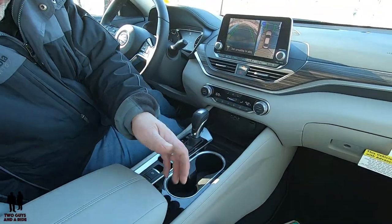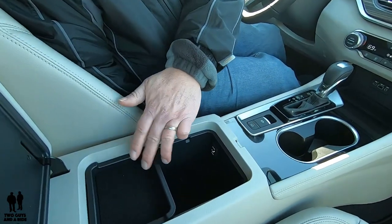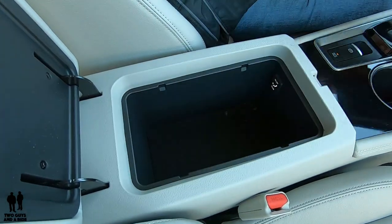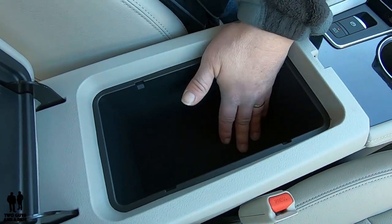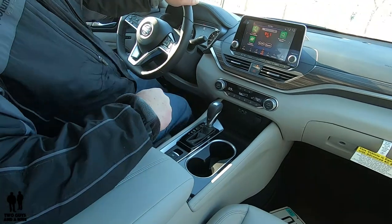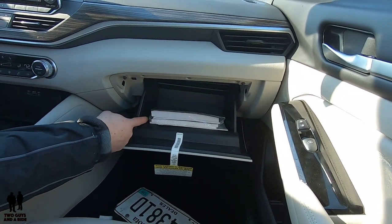Moving on back to the center armrest console — this is very nice and thick, also leather-covered like the seats. If I lift this up, you have a movable two-position tray with a felt bottom. Down below there's a pretty nice deep storage area with a removable felt bottom for easy cleaning. Moving over to the glove compartment — it is a lockable glove compartment with some nice-sized storage inside.